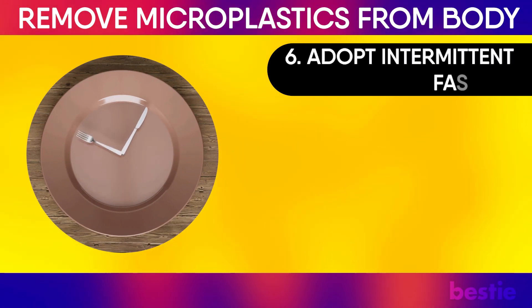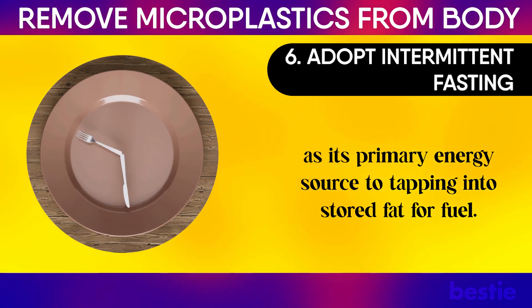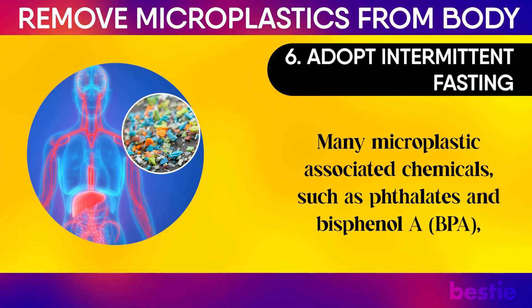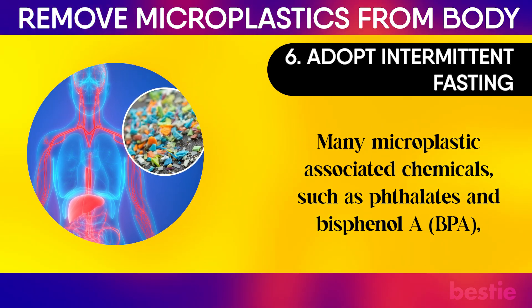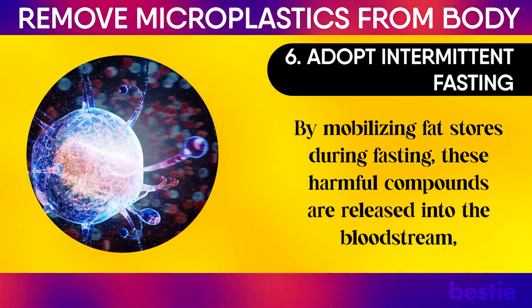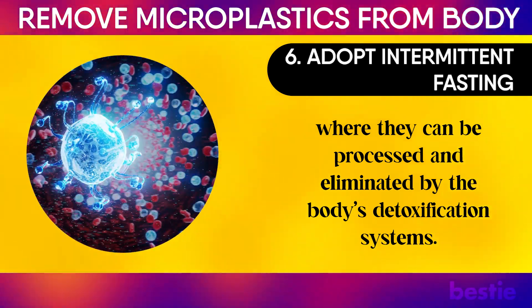6. Adopt intermittent fasting. When you fast, your body transitions from using glucose as its primary energy source to tapping into stored fat for fuel. This metabolic shift, known as ketosis, is particularly important for microplastic detoxification. Many microplastic-associated chemicals, such as phthalates and bisphenol A (BPA), are lipophilic, meaning they are stored in fat cells. By mobilizing fat stores during fasting, these harmful compounds are released into the bloodstream, where they can be processed and eliminated by the body's detoxification systems.